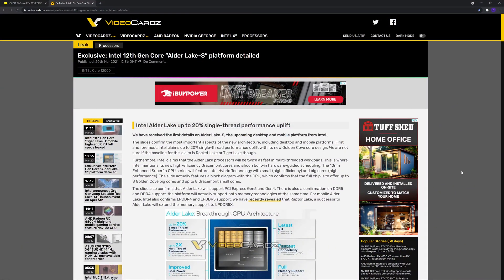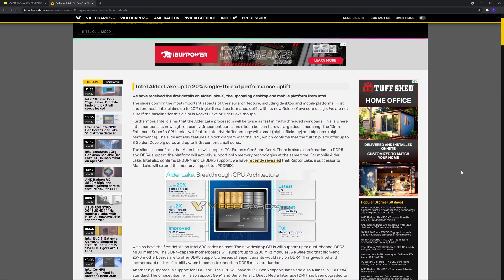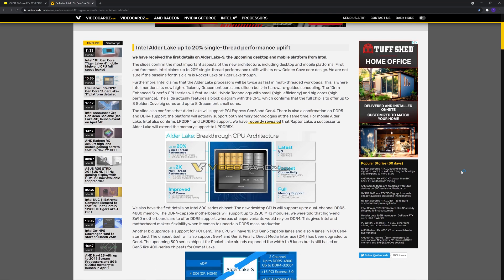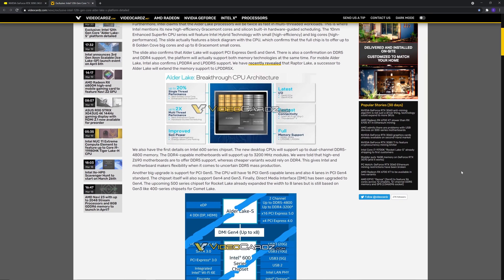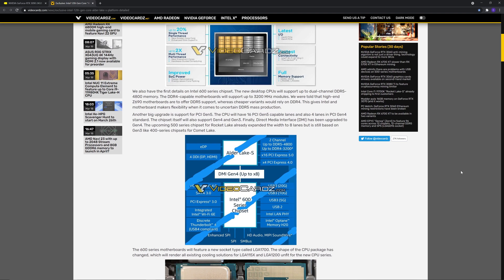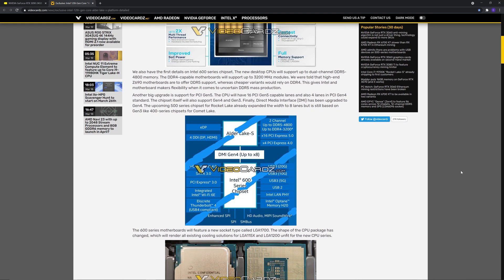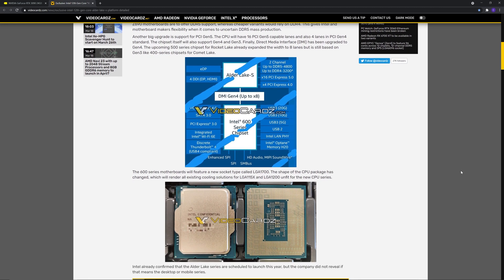Today we have some very exciting news pertaining to Intel's 12th generation core lineup. This article is coming as an exclusive from videocards.com, and I'll be putting it up on the screen. This is the first time I'm aware of that we have had a diagram — a picture diagram — of the actual Alder Lake architecture. The 12th generation core series is going to be codenamed Alder Lake, and they are touting a 20% single-threaded performance improvement. It does not say specifically if that 20% is from Skylake or Willow Cove, but I am guessing it is a 20% IPC increase over Rocket Lake.